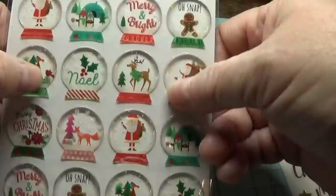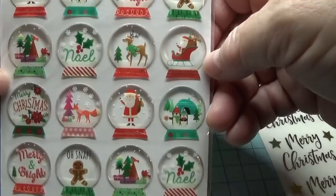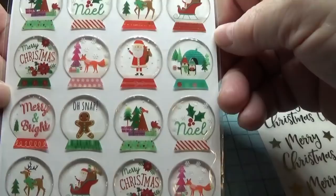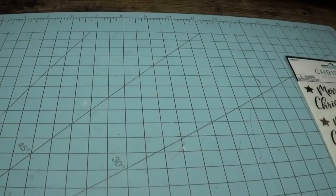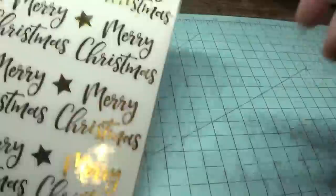They had these little ones that feel like resin — $2.49 little snow globes. I thought these were very cute. And then I picked up some of these Christmas foil stickers that say Merry Christmas. There are 48 pieces in the pack.